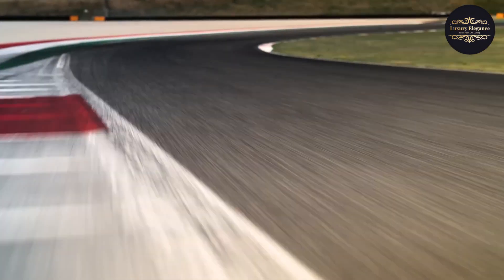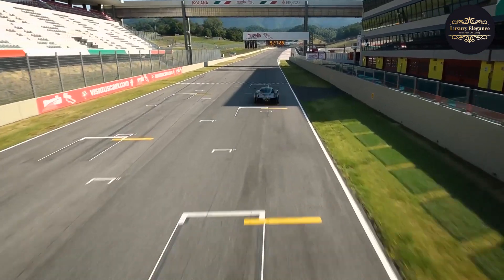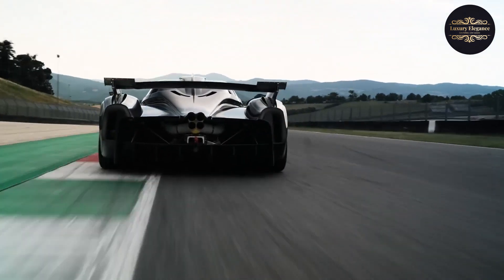With its combination of jaw-dropping power, precise handling, and exquisite craftsmanship, the Pagani Zonda R is a testament to the engineering brilliance and passion that define the Pagani brand. It represents the ultimate expression of what a track-focused supercar can be.